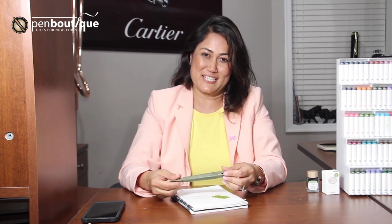Hello everyone, this is Lina again from Pen Boutique. I'm here to share exciting news with you all. I am super excited with this project.